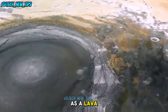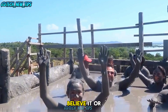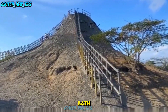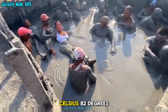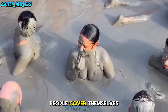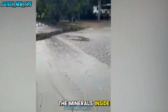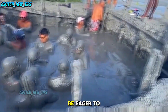Believe it or not, when a mud volcano is stable, people actually jump into them for a nice warm bath. The mud's temperature stays at around 28 degrees Celsius — 82 degrees Fahrenheit — which makes it pretty comfortable. People cover themselves in the mud, claiming it has skin whitening and skin care benefits thanks to all the minerals inside. But let's be honest, it's not exactly a spa that everyone would be eager to visit.